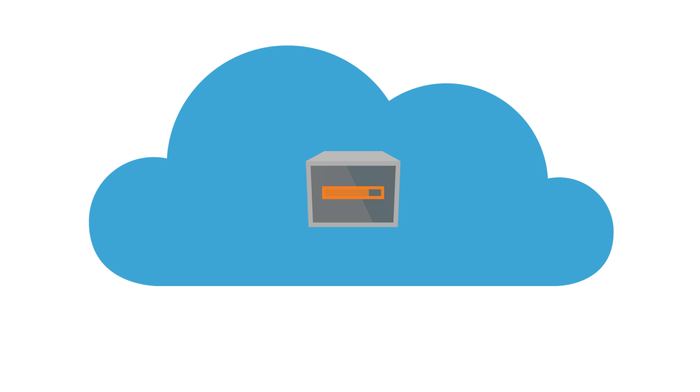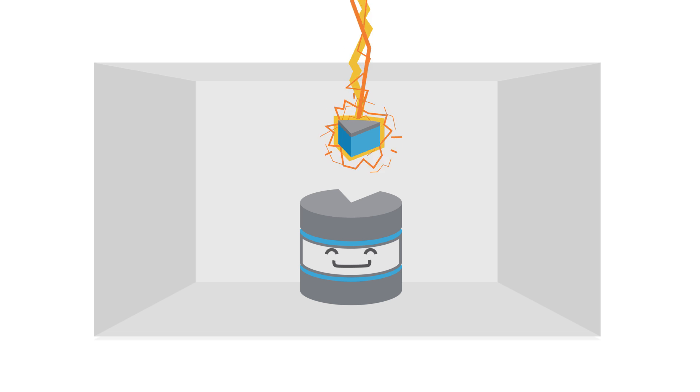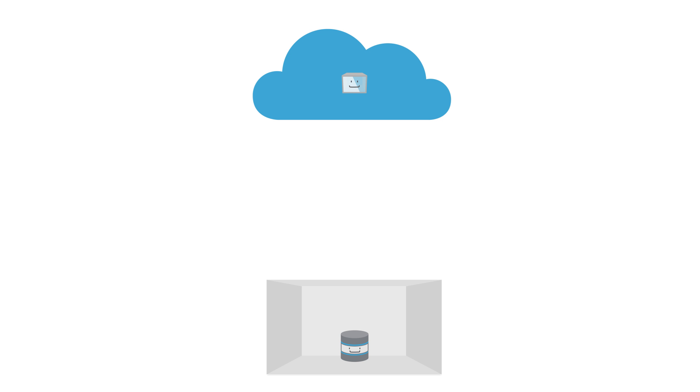Velostrata boots an OS over the network in minutes, fetches data on-demand, and provides storage and networking dedupe, so everything is lightning fast. There's no need to worry about adapting images to work in the cloud — Velostrata handles all of that for you transparently. Multi-tier caching with just the stuff your workload needs now ensures great performance, and Velostrata even predictively pre-fetches data that's most likely to be needed next.